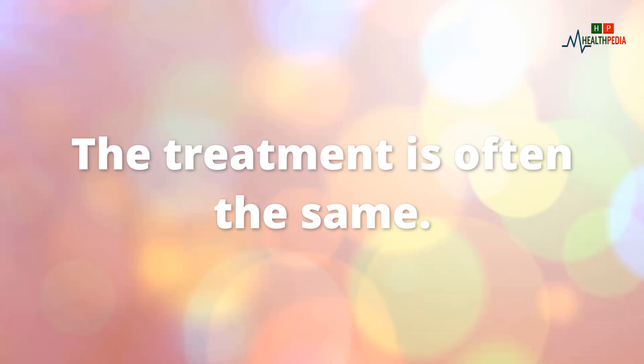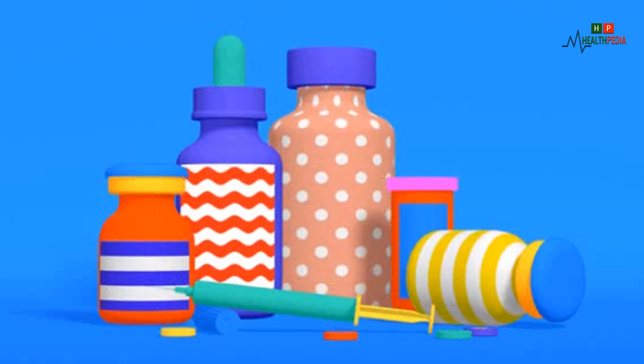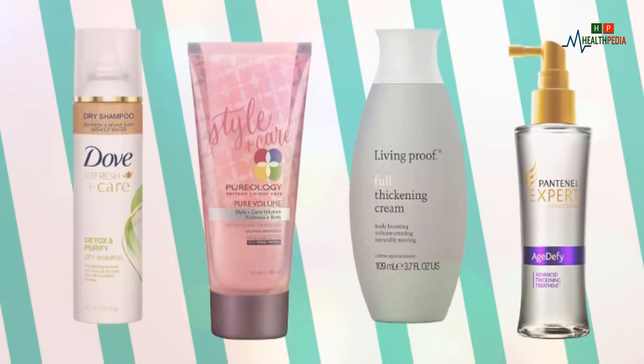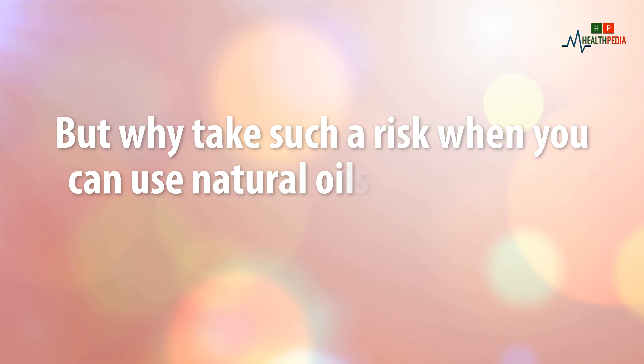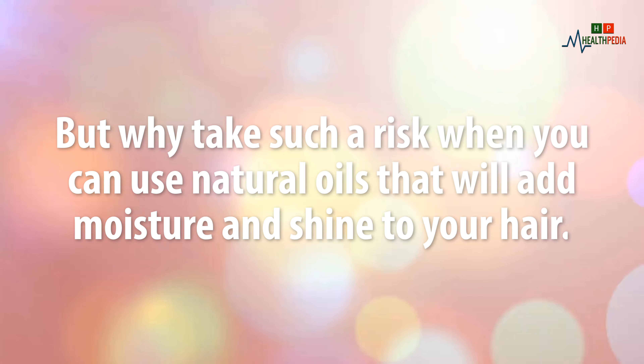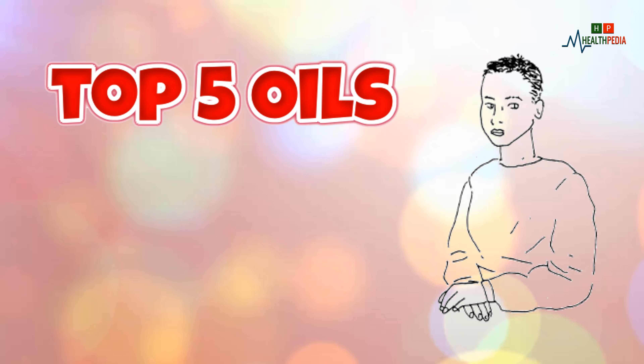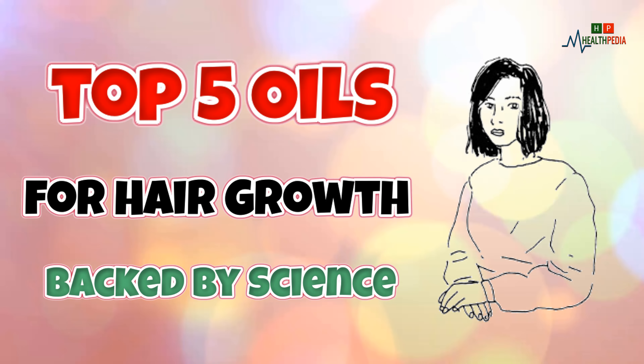Hair growth is all about blood circulation. Whether you are suffering from hair loss, hair thinning, or alopecia, the treatment is often the same. We see lots of cosmetic products available for this, and not all cosmetic products are bad for you. But why take such a risk when you can use natural oils that will add moisture and shine to your hair? So let's see the top 5 oils for hair growth backed by science.